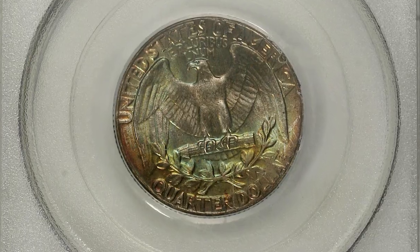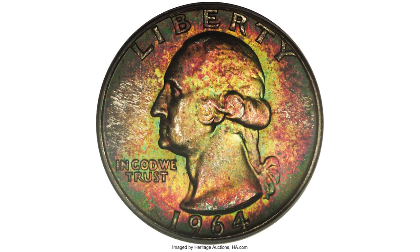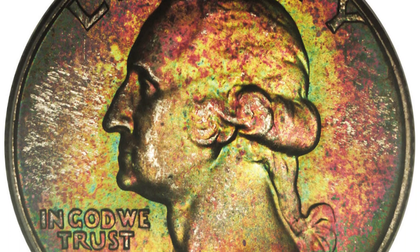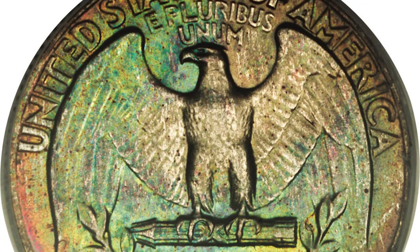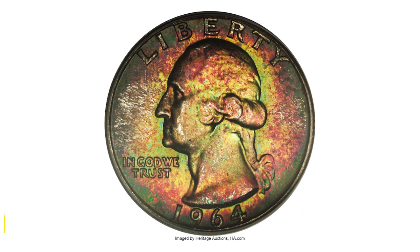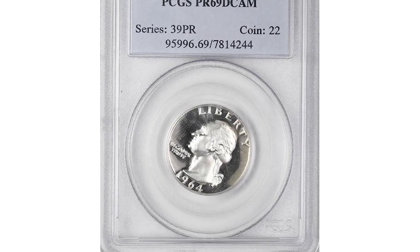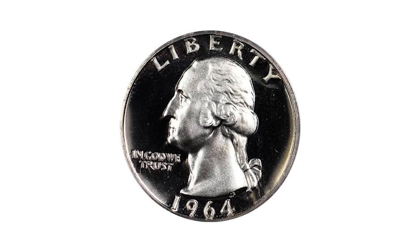This is a highly elusive Philadelphia issue 1964 Washington quarter in MS67 condition. Despite the seeming ubiquity of this issue — with a mintage over half a billion pieces — a superb gem is something of a rarity in the certified populations. This is one such piece, with rich rose, magenta, violet, blue, green, and orange patina over highly lustrous surfaces. It was sold for $6,325 at Heritage Auctions.